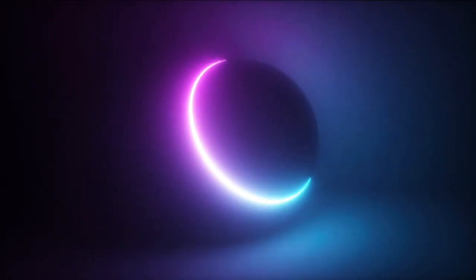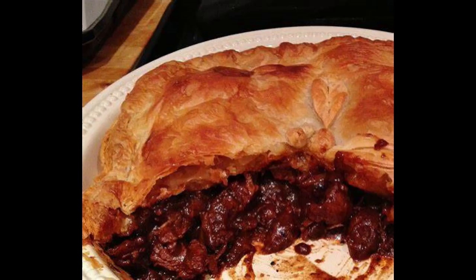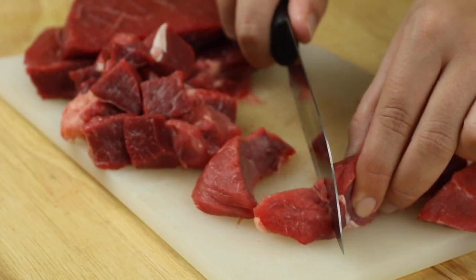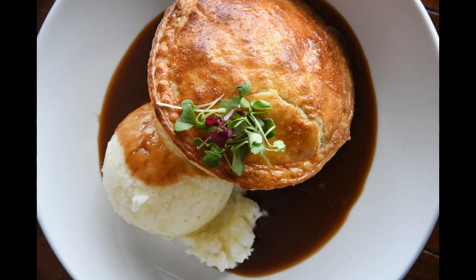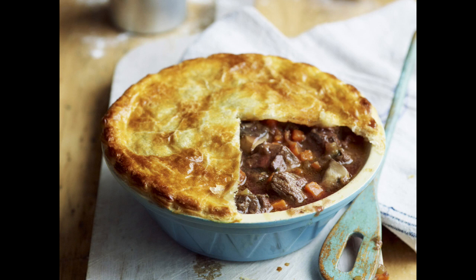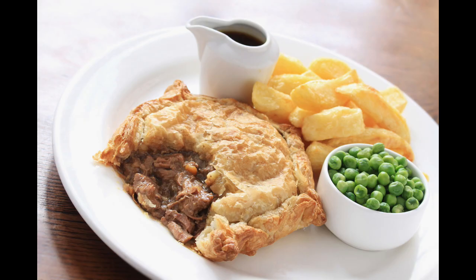At number 5 we have steak and kidney pie. It is a savoury pie filled principally with a mixture of diced beef, diced kidney, and onions. Its contents are similar to those of steak and kidney pudding. Kidney pies were first recorded as far back as 1826 and steak pies about 10 years later. Steak and kidney pies however seem to have come into being sometime around 1847 with the introduction of a rump steak and kidney pie.